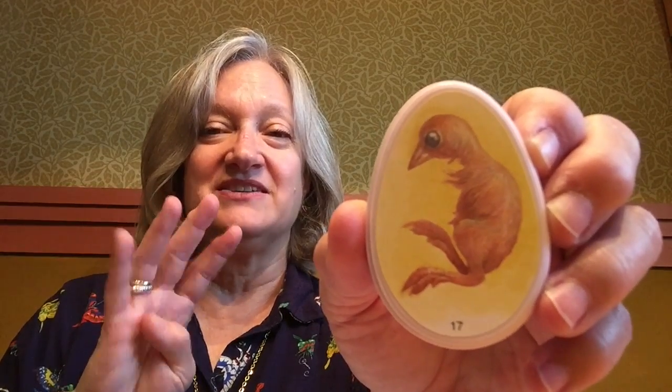In four days we should begin to start seeing some of our eggs hatch out. Be safe and warm and humid, little chickies! Bye, friends!